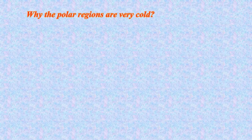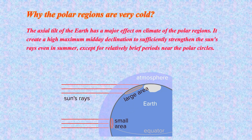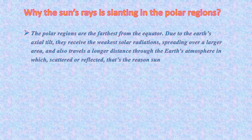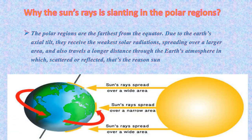The axial tilt of the Earth has a major effect on the climate of the polar regions. It creates a high maximum midday declination to sufficiently strengthen the sun's rays even in summer. The polar regions are the farthest from the equator. Due to the Earth's axial tilt, they receive the weakest solar radiations, spreading over a larger area.